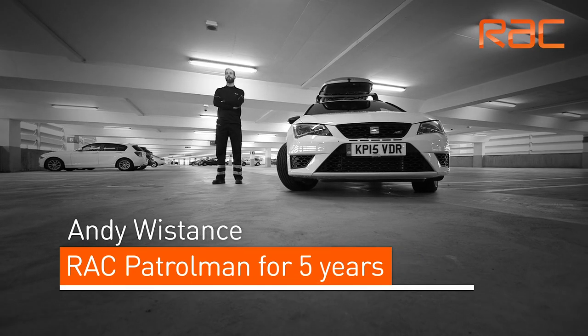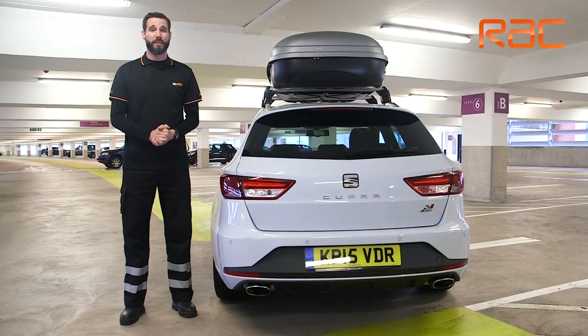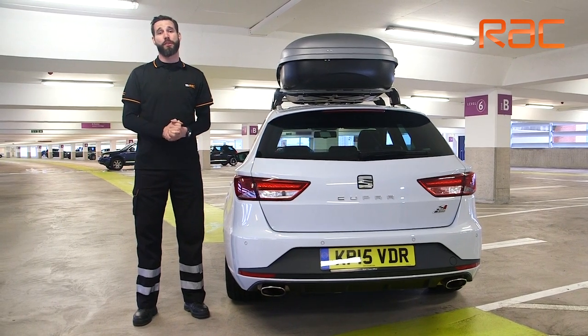Hi, my name is Andy Wistence. I've been with RAC for around five years. Prior to that I was a workshop technician for around 13 years. Today we're going to be talking to you about essential packing for driving on the continent.